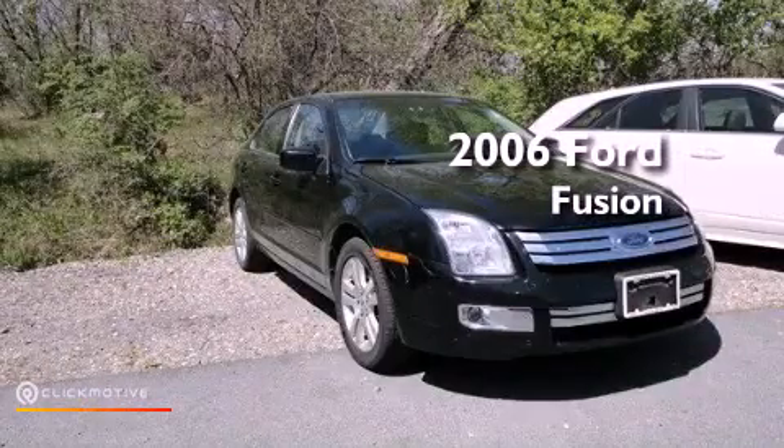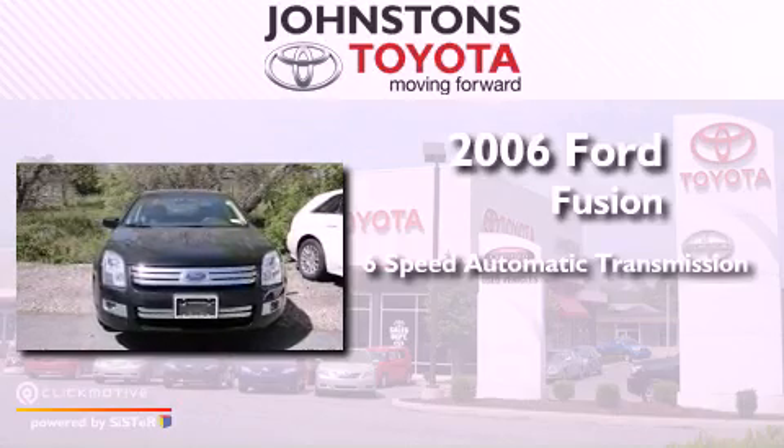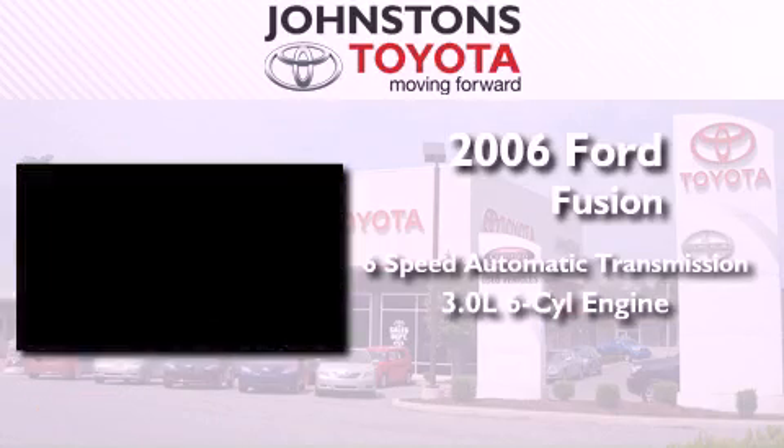This is a 2006 Ford Fusion. This vehicle has seating for five adults and a 3.0-liter V6.